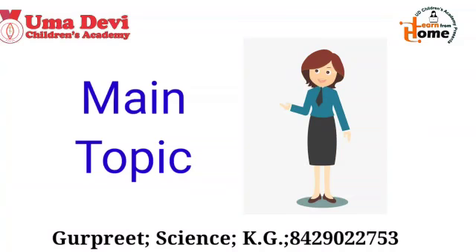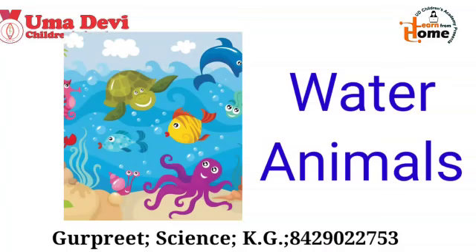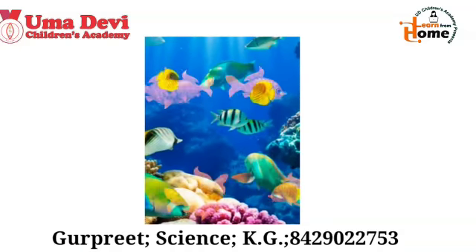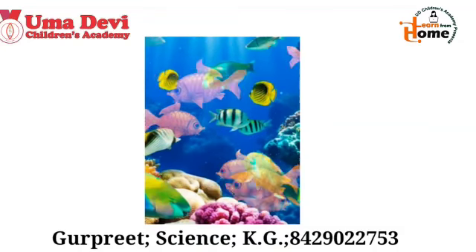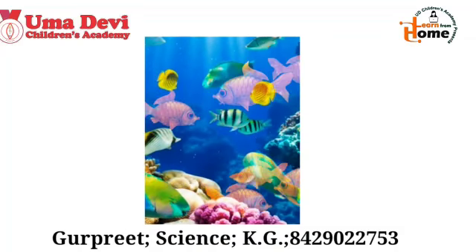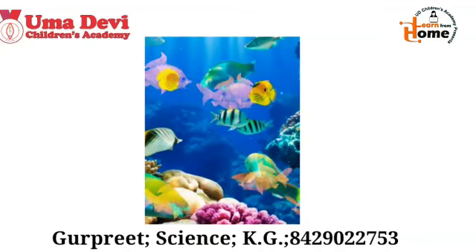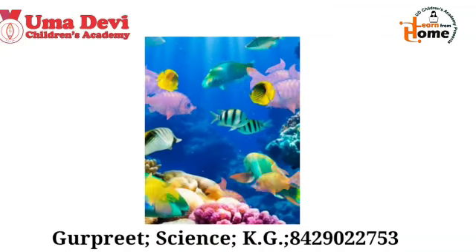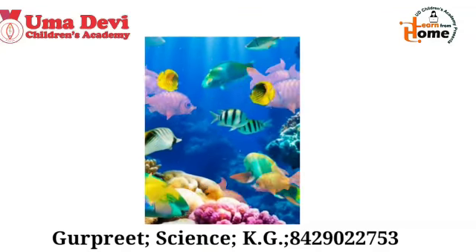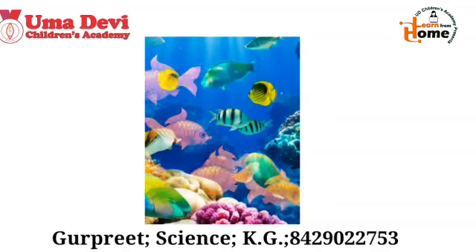So kids, in the last class we learned about the water animals. What are water animals? The animals which live in water are called water animals. We can see them in the river, sea, ponds, or in our houses kept in the aquarium. Now let's see the examples.